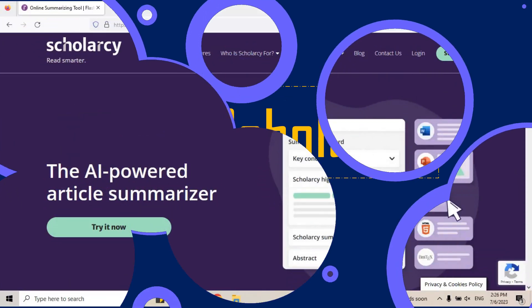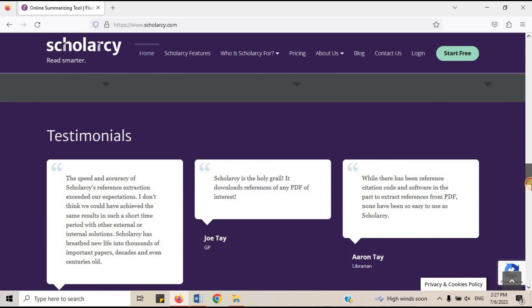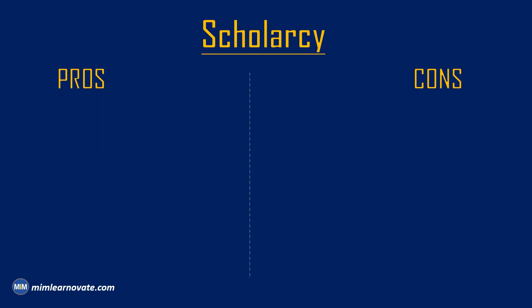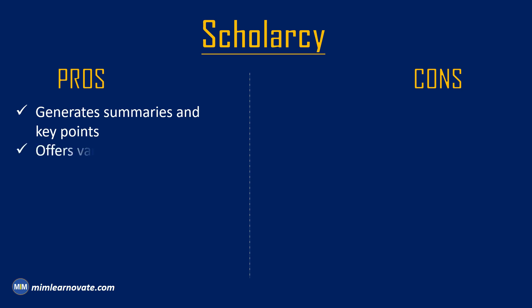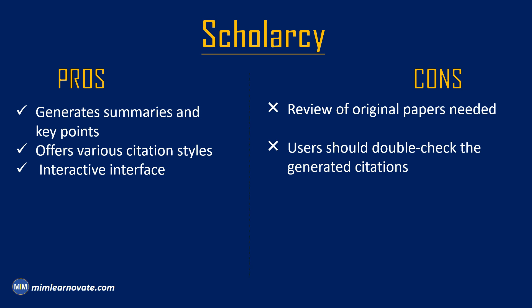7. Scholarcy. You may identify and properly reference sources with the help of Scholarcy. You can track your progress, write outlines, and summarize articles with Scholarcy. Pros: It is an AI tool that automatically generates summaries and key points from research papers, simplifying the citation selection process. It offers citation formatting in various styles including APA, MLA, and Harvard, ensuring accuracy and consistency in referencing. Its interactive interface allows users to highlight important sections, annotate papers, and organize their citations effectively. Cons: Researchers should still review the original paper for in-depth understanding and context. Users should double-check the generated citations to ensure they meet the specific requirements of their target citation style.